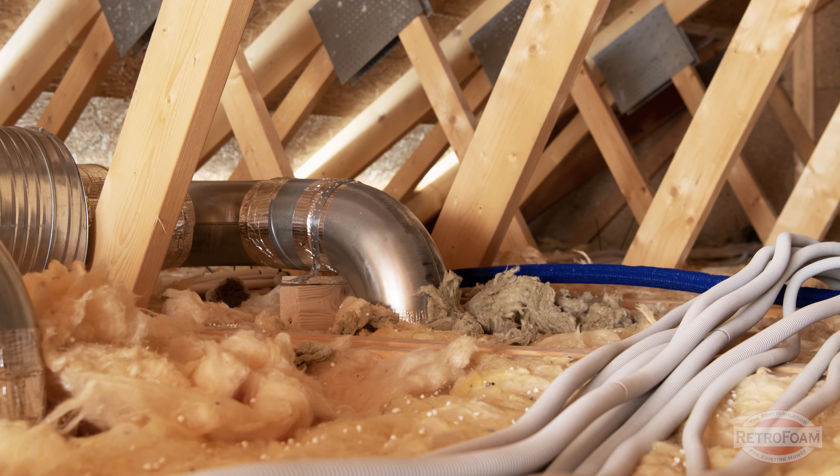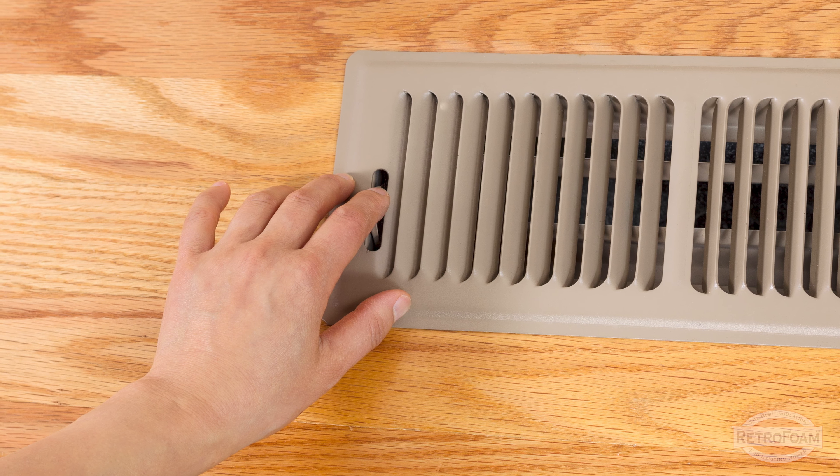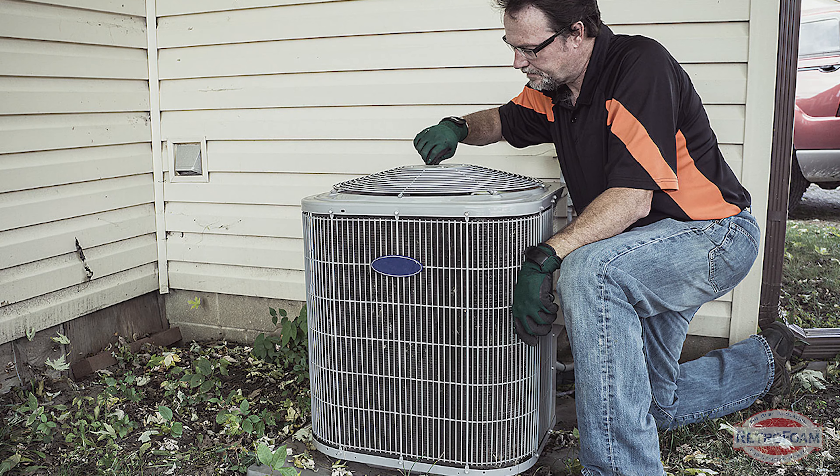Now for your HVAC — if it's not running properly, properly insulating your house can cause that equipment to run much more efficiently. And of course, you want to make sure it's maintained and cleaned out as well.